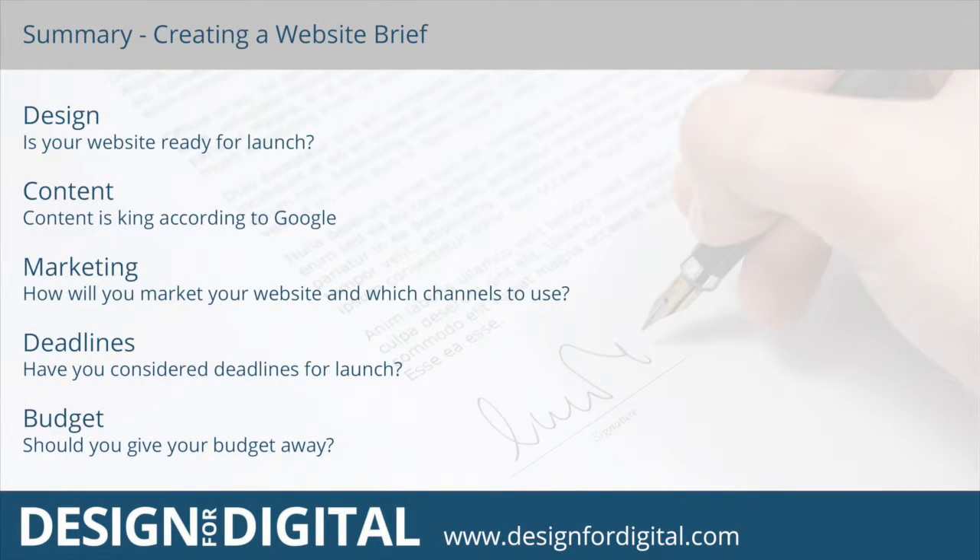During this session we'll be considering the impact of the following factors. Design — is your branding ready for the new website launch? Content — content is king, as Google says, so don't get dethroned with poor copy. Marketing — how are you looking to market your website, and what channels will you use? Deadlines — have you taken into account deadlines for launch? And last but not least, budget — you might know your budget, but should you actually give this away?